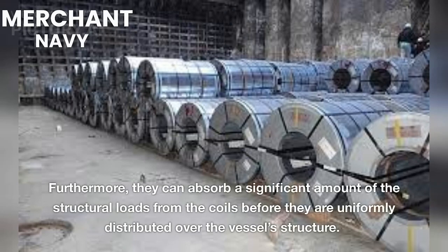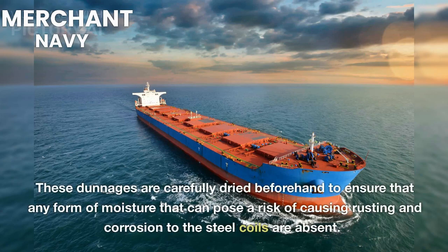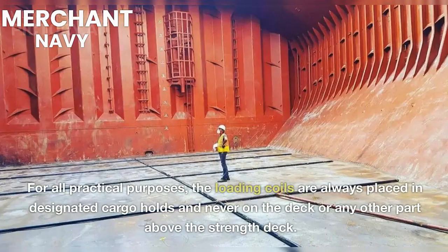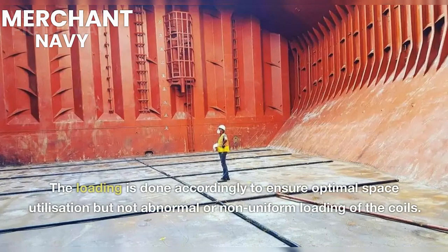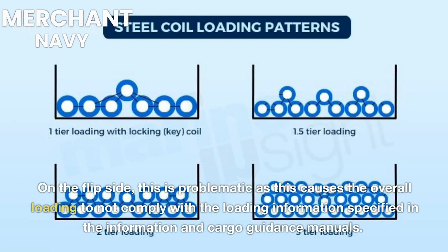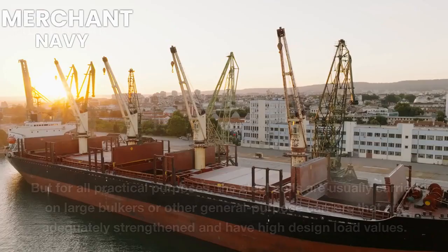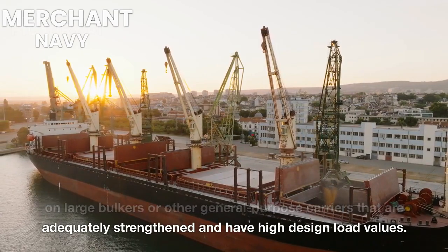Dunnages are usually about 25 to 30 mm thick and act as an intermediate layer between the coils and the ship's plating. Furthermore, they can absorb a significant amount of the structural loads from the coils before they are uniformly distributed over the vessel's structure. These dunnages are carefully dried beforehand to ensure that any moisture that could pose a risk of causing rusting and corrosion to the steel coils is absent. For all practical purposes, loading coils are always placed in designated cargo holds and never on the deck or above the strength deck. The loading is done to ensure optimal space utilization without abnormal or non-uniform loading. Dunnages are also carefully placed so that the weight of the coils is not transferred to unstiffened spans of the plating. Steel coils are usually carried on large bulkers or other general-purpose carriers that are adequately strengthened and have high design load values.